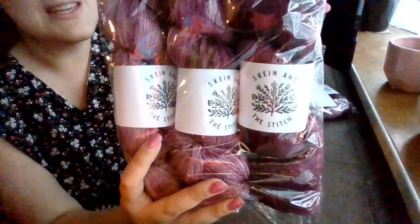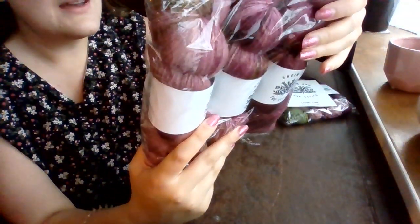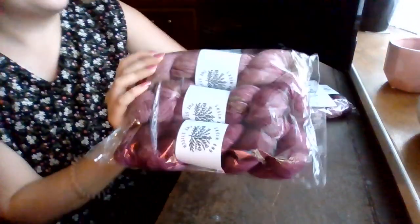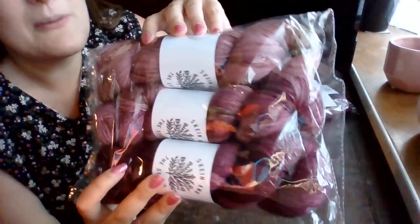It's from Skein and the Stitch. She is on Etsy and she also has her own website. It's 100% superwash merino, 400 metres for 100g skein. The lighting is not brilliant — it's early in the morning.